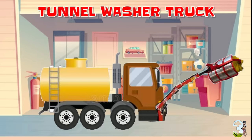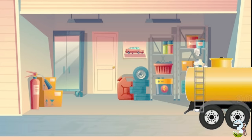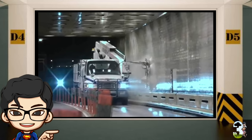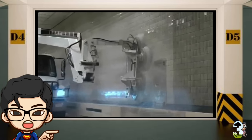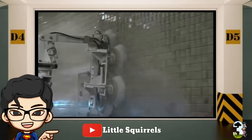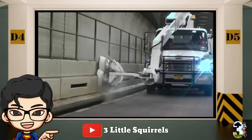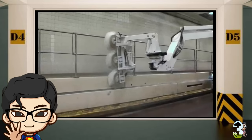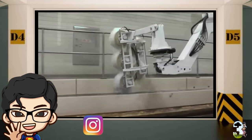Tunnel Washer Truck atau Truk Pembersih Terowongan. Truk jenis ini berfungsi untuk menjaga dan memelihara kebersihan jalan dan dinding dalam terowongan. Bekerja dengan sikat bulat besar yang berputar bersamaan dengan air yang disemprotkan.